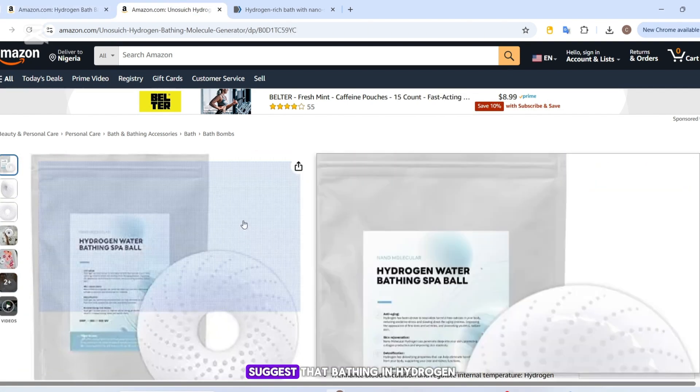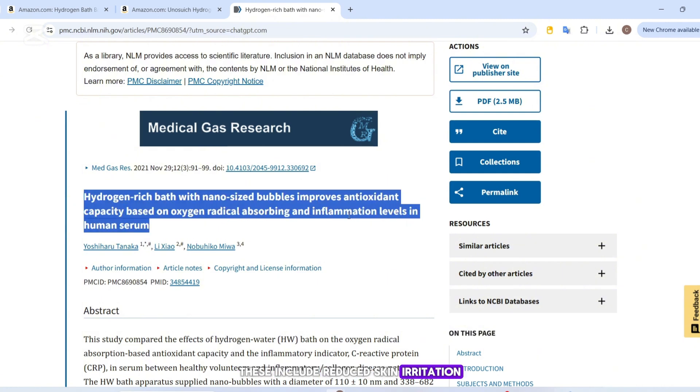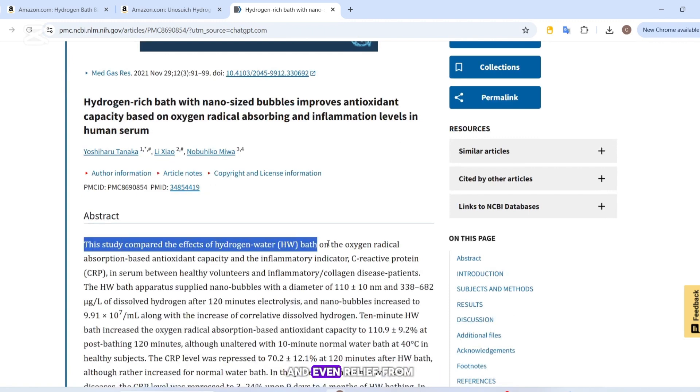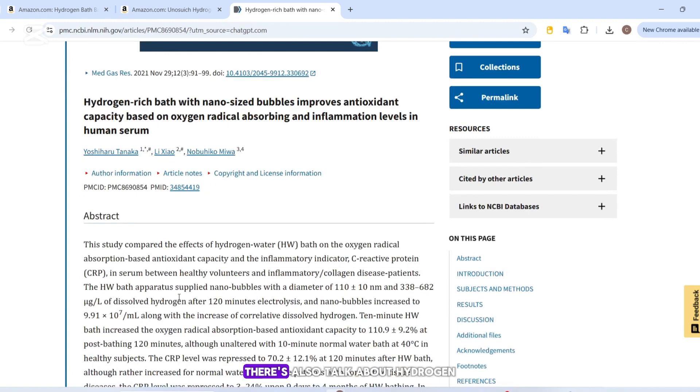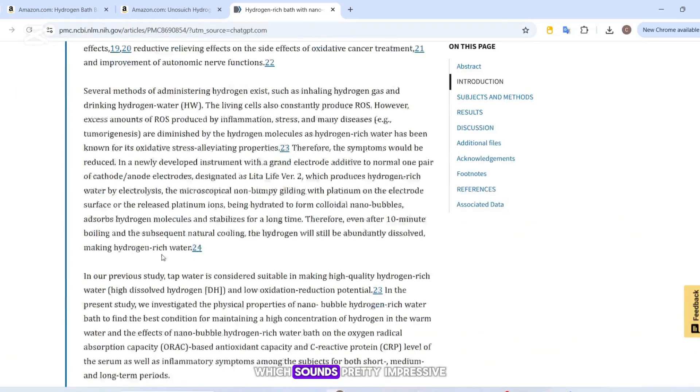Some early studies do suggest that bathing in hydrogen-rich water might have health benefits. These include reduced skin irritation, improved blood circulation, and even relief from muscle tension. There's also talk about hydrogen being a selective antioxidant, meaning it can neutralize harmful free radicals without touching the good ones — which sounds pretty impressive.